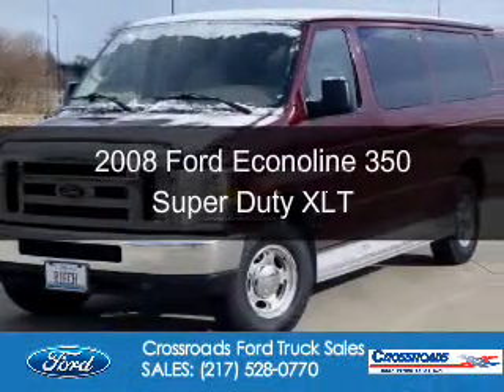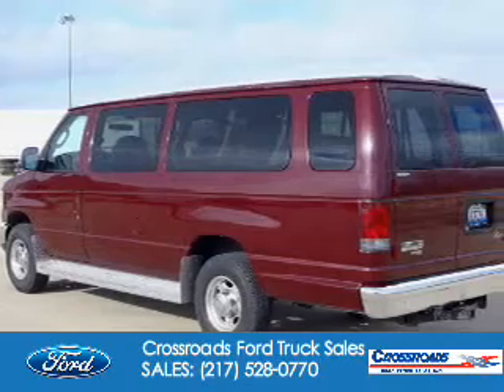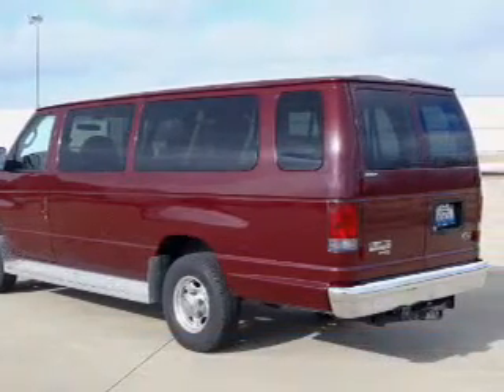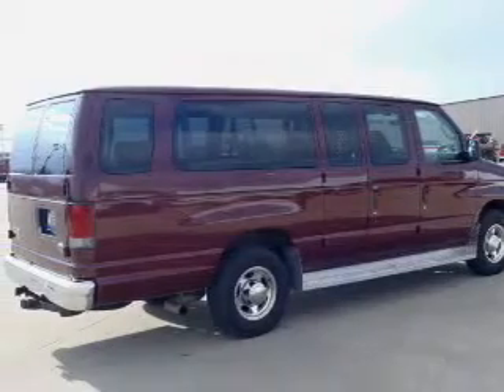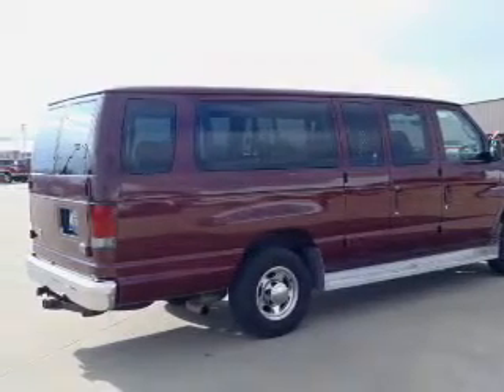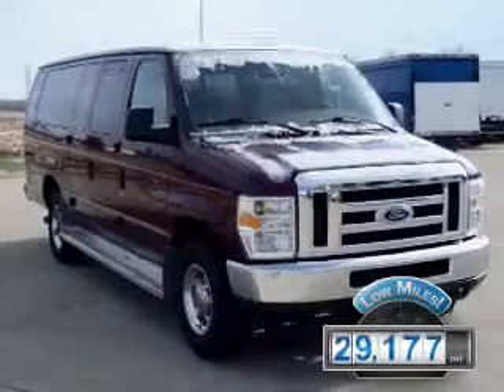This is a used 2008 Ford Econoline 350 Super Duty. It's powered by rear wheel drive, a 5.4 liter 8-cylinder engine, and a 4-speed automatic transmission. With fewer than 30,000 miles, this vehicle has a long road ahead.